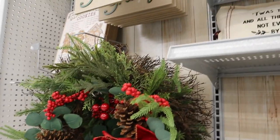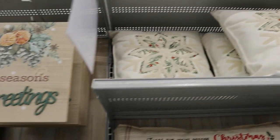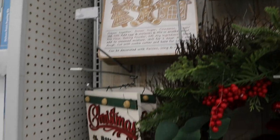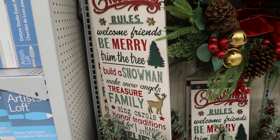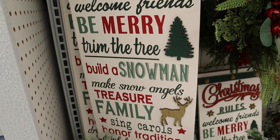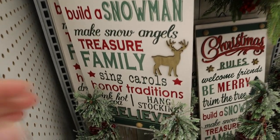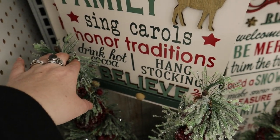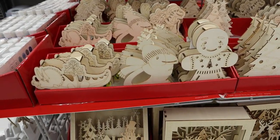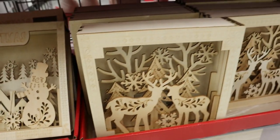Moving on — there were wreaths, and some of the stuff gets a bit farmhouse-y toward the end of the section. There was a 'Rules of Christmas' sign: 'Welcome friends, be merry, trim the tree, build a snowman, make snow angels, treasure families, sing carols, honor traditions, hot cocoa, hang stockings, believe.' That honestly made me tear up a little in store — I thought it was really sweet.